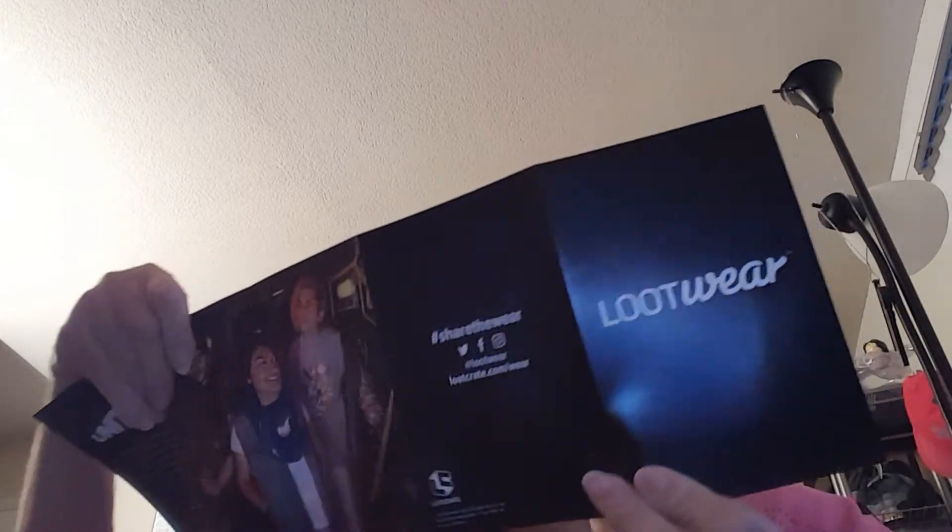Let me see what my little insert says. What's in the back? There's another thing — hold on, I got two things.